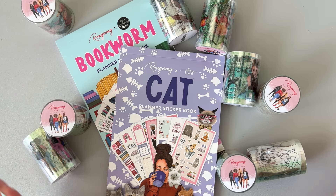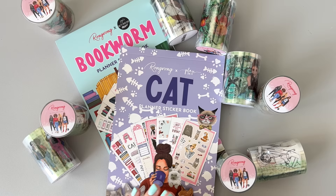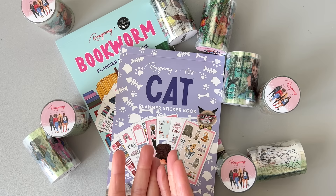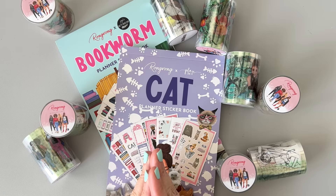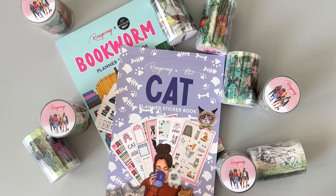Hi, I have a haul for you today. This is from Rongrong. We have part two of her spring release, a couple of sticker books, some pet tapes, and I'm excited to show it all to you. This stuff just launched right now, so I'll put all the links in the description box. You can also use code BUMBLE10 to save 10% off your order at Rongrong.